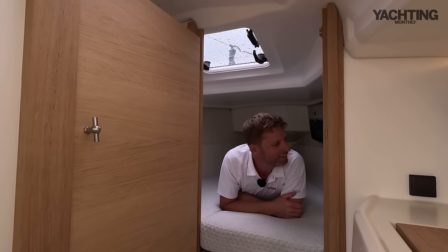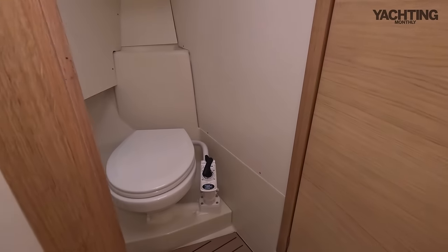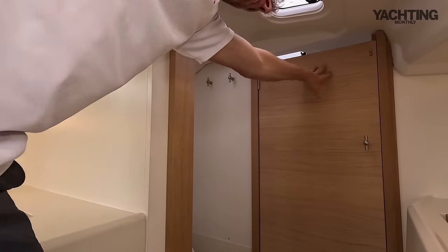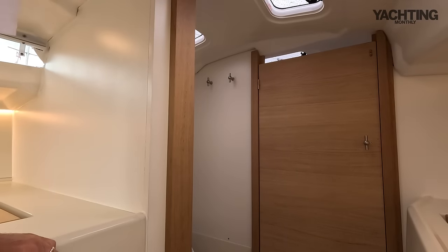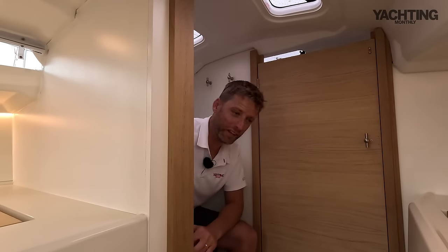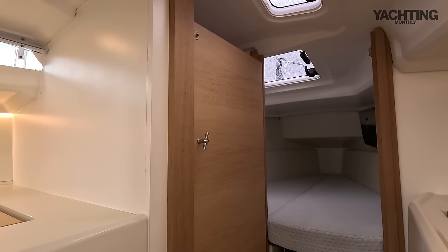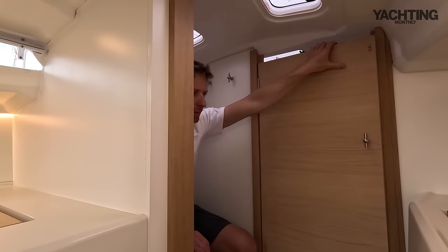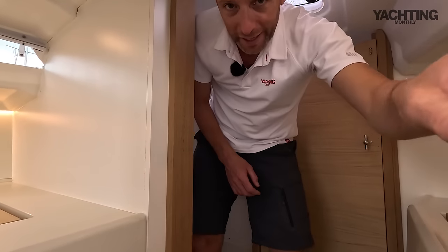The heads is to port just after the forward cabin — you close the forward cabin door and access the heads. When you're finished, you wash your hands using the galley sink just outside.